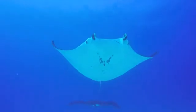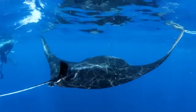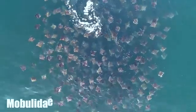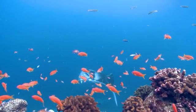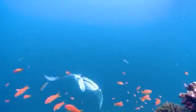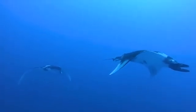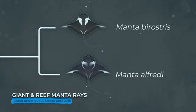While their physical features are undoubtedly impressive, the story of how giant manta rays evolved is equally fascinating. These magnificent creatures belong to the family Mobulidae, which includes all manta and devil rays. For many years, scientists believed there was only one species of manta ray. However, in 2009, research revealed two distinct species: the giant oceanic manta ray, Mobula birostris, and the smaller reef manta ray, Mobula alfredi.